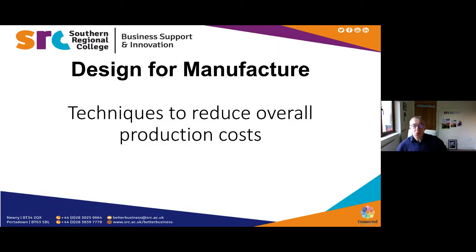Good morning everyone and a warm welcome to the 'Design for Manufacturing: Techniques to Reduce Overall Production Costs' webinar. My colleague James Donnelly will be taking us through that this morning. Today is the 22nd of January. My name is Kieran Swale and I'm part of the business support team, assisted today by colleagues Aisling, Sarah, and Brian. This is the fourth of eight winter webinars, and we're getting great feedback from industry.